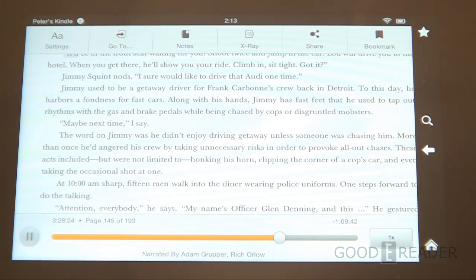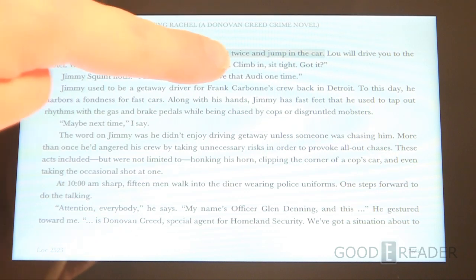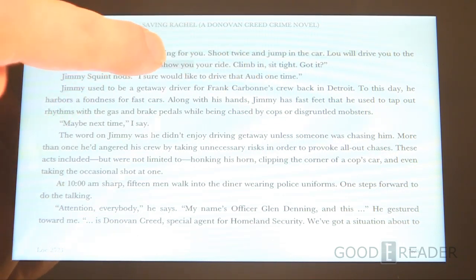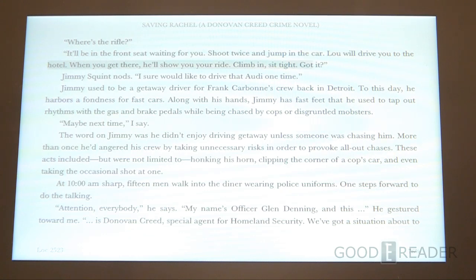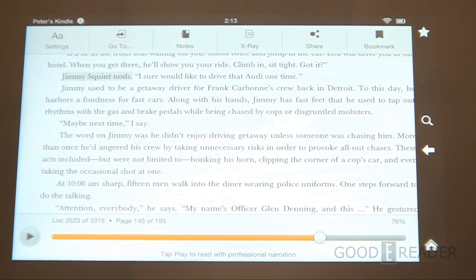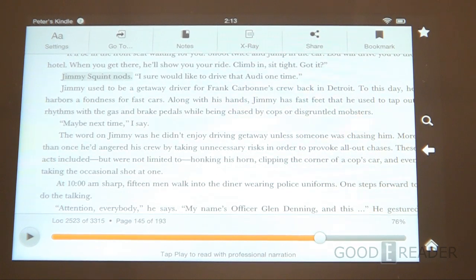When you press play, the audiobook reads aloud — for example: 'Where's the rifle? It'll be in the front seat waiting for you. Shoot twice and jump in the car. Lou will drive you to the hotel — when you get there he'll show you your ride, climb in, sit tight.' It stuttered for a second, but you can see it highlights the text as the audiobook plays.